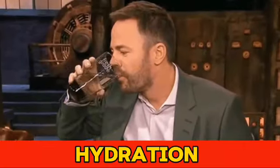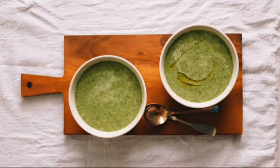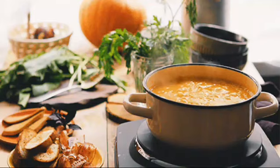Number 2: Hydration. Sore throats can make drinking fluids feel like a chore, but staying hydrated is key to a speedy recovery. Aim for 6-8 glasses of water daily. Warm soups and beverages are great, but make sure they're not too hot to avoid aggravating your throat.